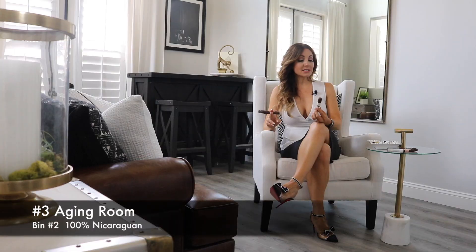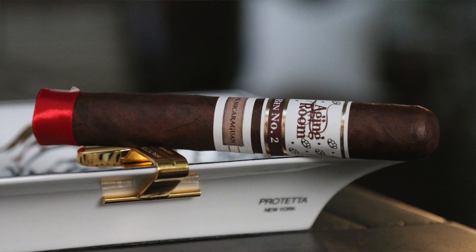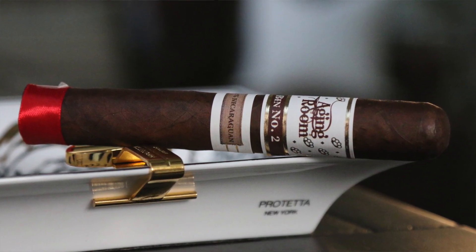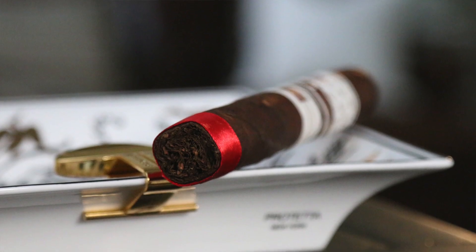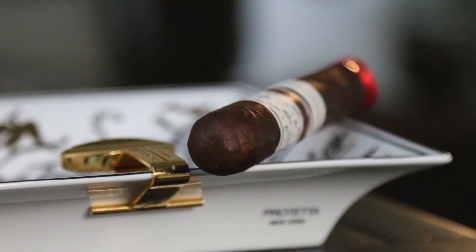Moving along to number three, another new one from the trade show — this is the Aging Room Bin Number Two. This is a 100% Nicaraguan cigar. Rafael Nodal is somebody who's been making cigars for quite some time and had a hand in this one as well. More specifically it's using an Ometep binder, and the filler is from Esteli and Jalapa with some additional filler also from Ometep, so a lot of good flavor here.